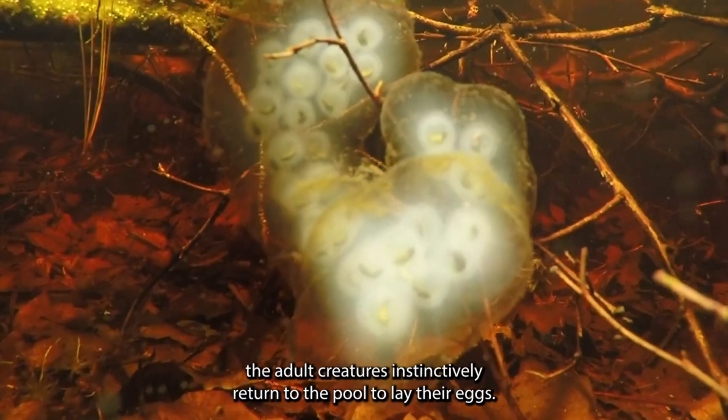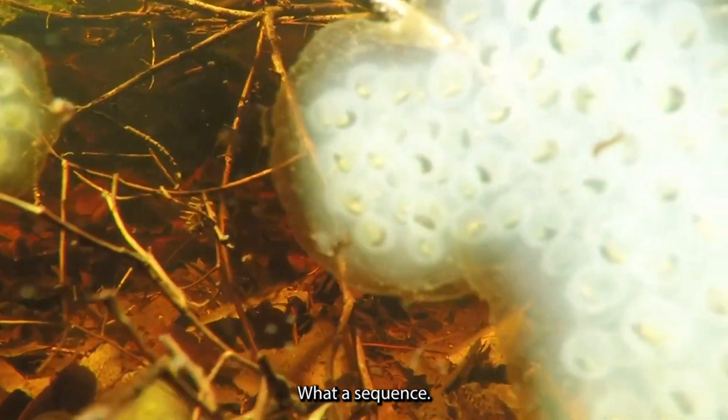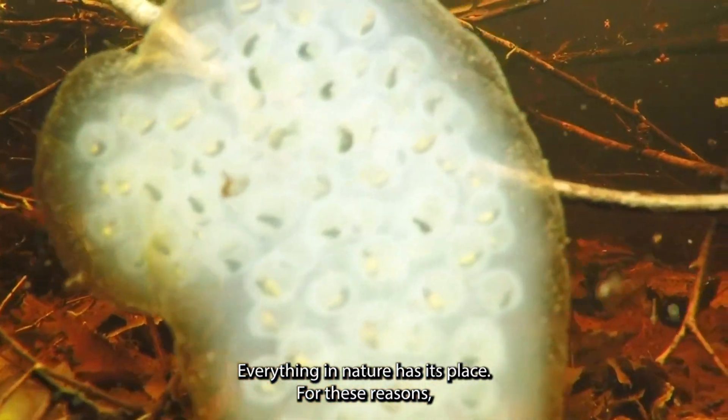Then, when the time is right, the adult creatures instinctively return to the pool to lay their eggs. What a sequence! Everything in nature has its place.